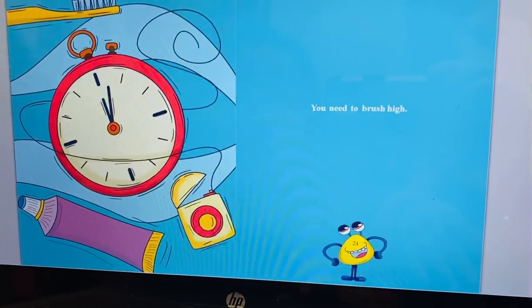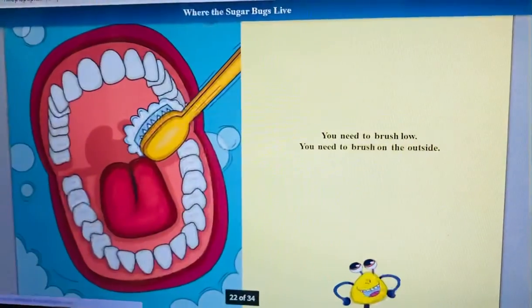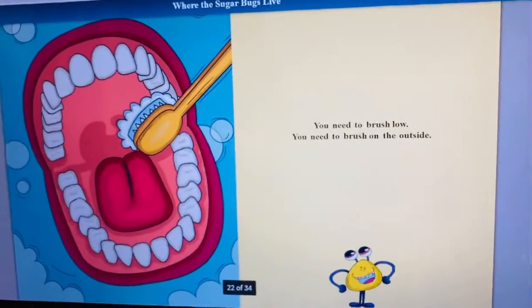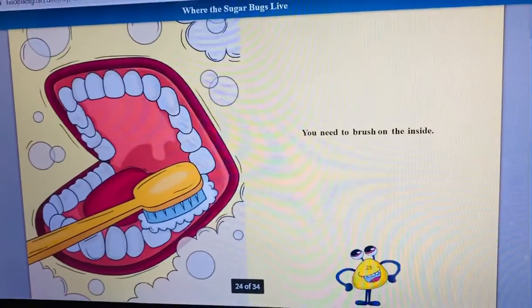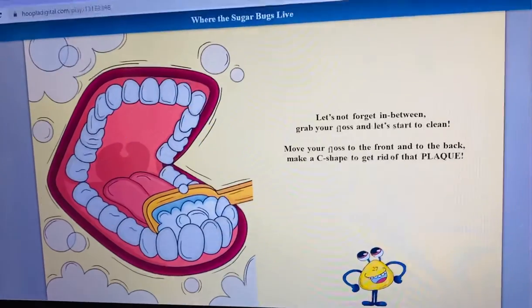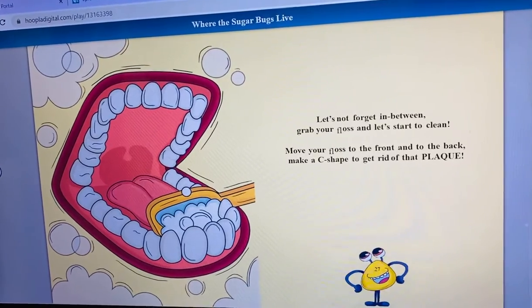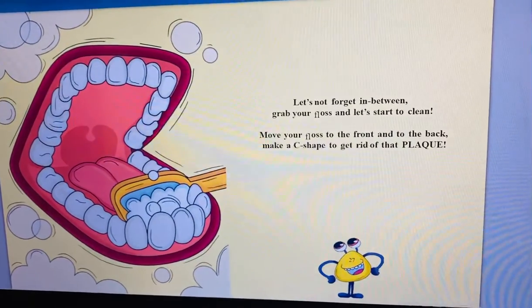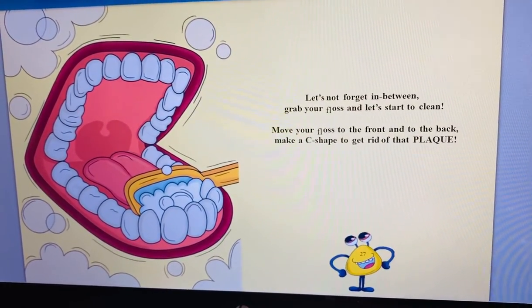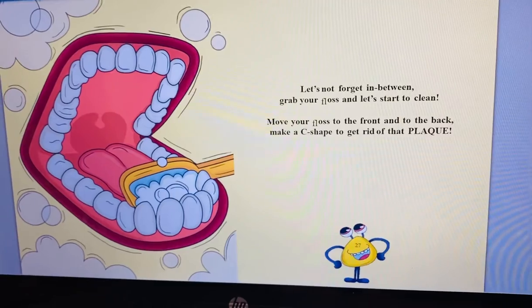You need to brush high. You need to brush low. You need to brush on the outside. You need to brush on the inside. Let's not forget in between — grab your floss and let's start to clean. Move your floss to the front and to the back. Make a C shape to get rid of the black holes.